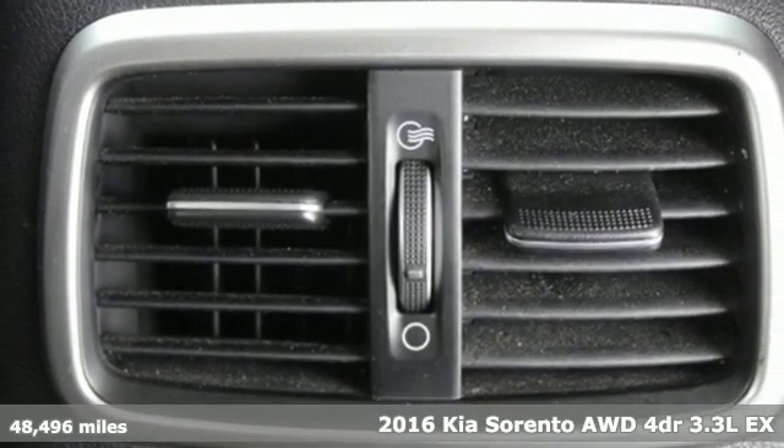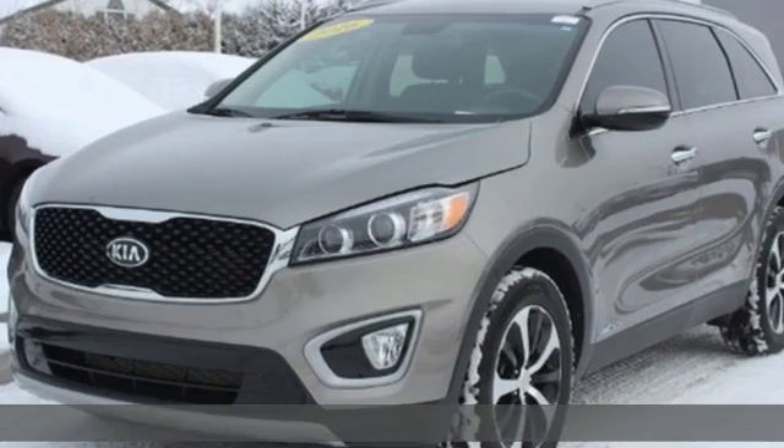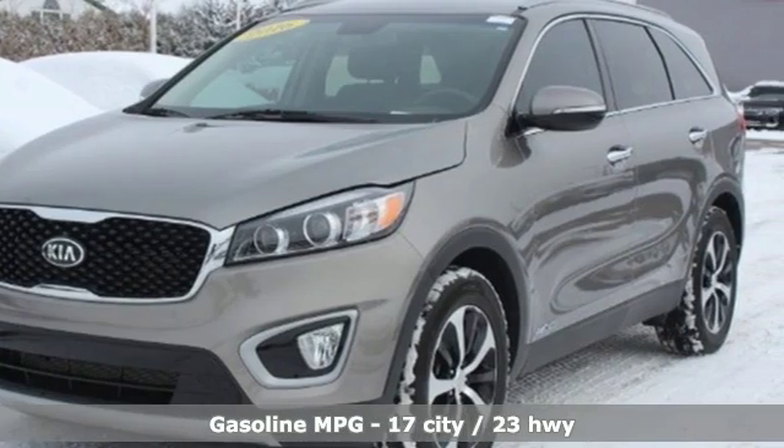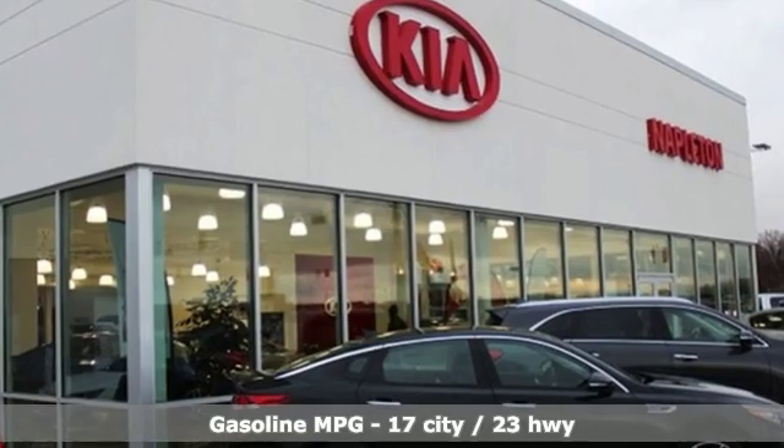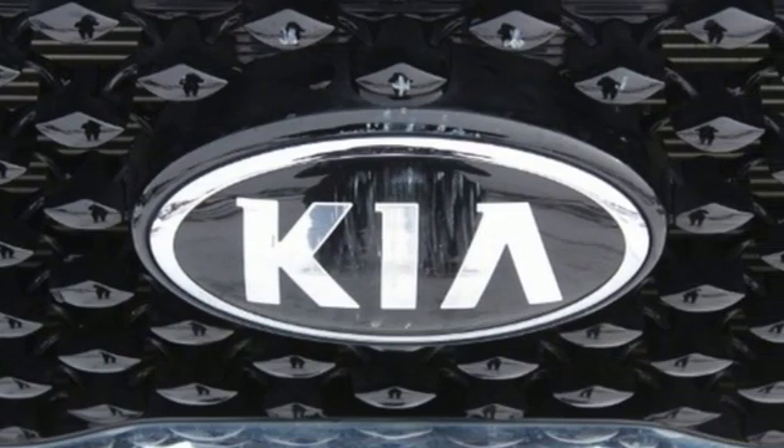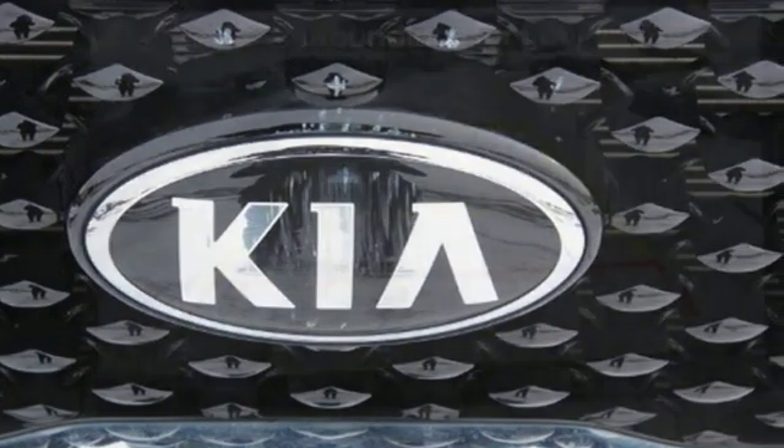It boasts an impressive list of features like these: external memory control, power heated mirrors, front heated leather bucket seats, rear parking sensors, and doors and push button start proximity key.